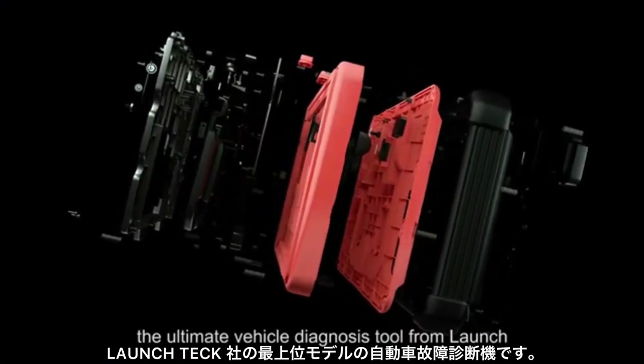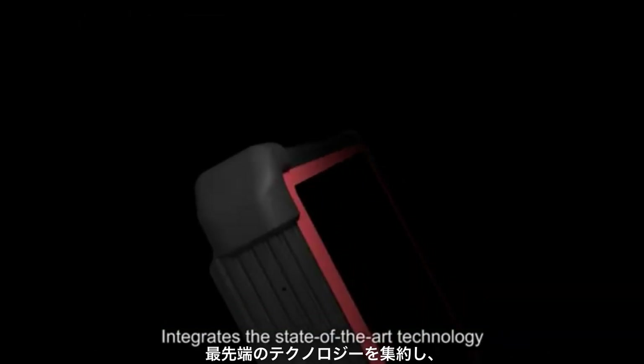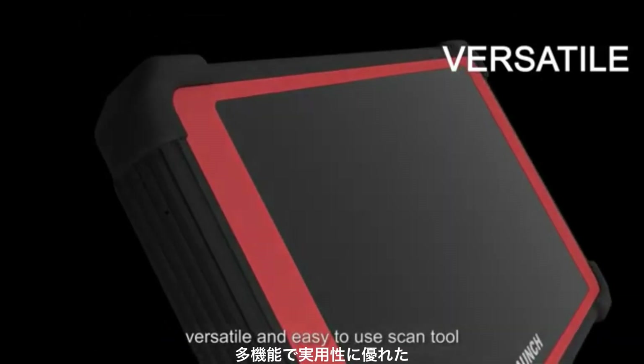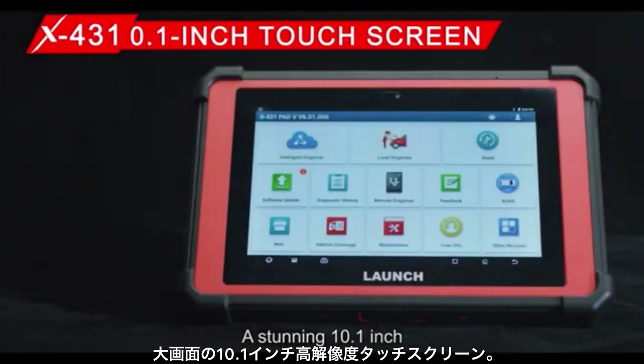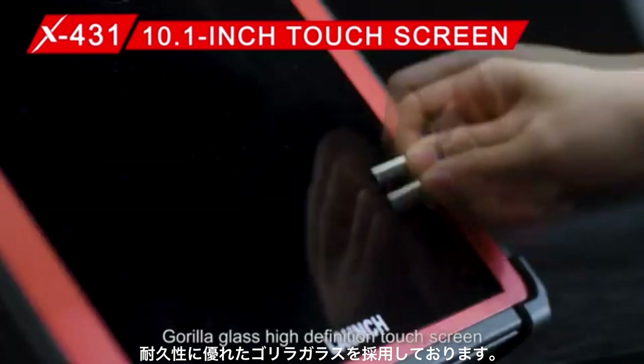The X431 PAT 5, the ultimate vehicle diagnosis tool from Launch, integrates state-of-the-art technology and creative design for a durable, versatile, and easy-to-use scan tool for any automotive technician or workshop. It features a stunning 10.1 inch Gorilla Glass high-definition touch screen.